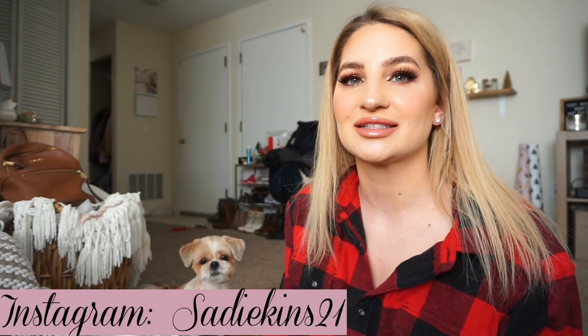Hi guys, welcome back to another vlog. It is Vlogcember day eight. I am filming this on the seventh. Look at Puffin — I have his toy right here. You're going to catch it this time?